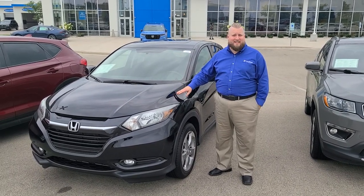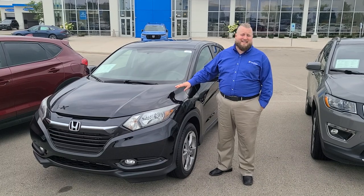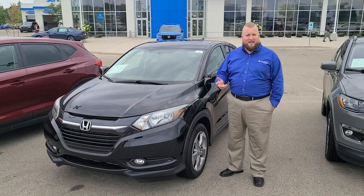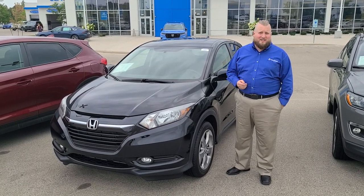Here we got a 2016 HR-V. This is an EX model, so you've got moonroof, you've got Bluetooth, you've got a backup camera, and a smart entry security system.